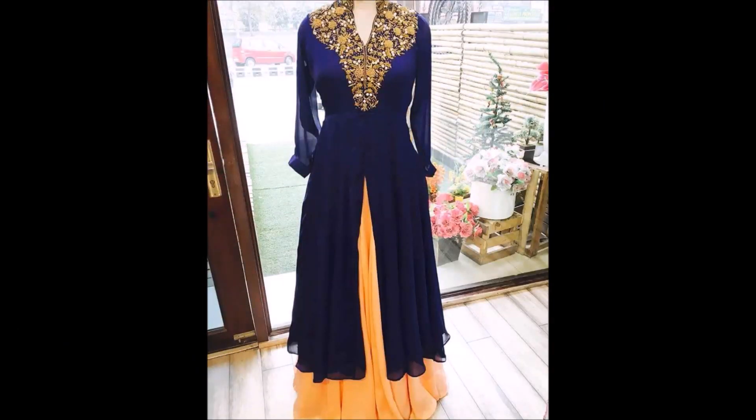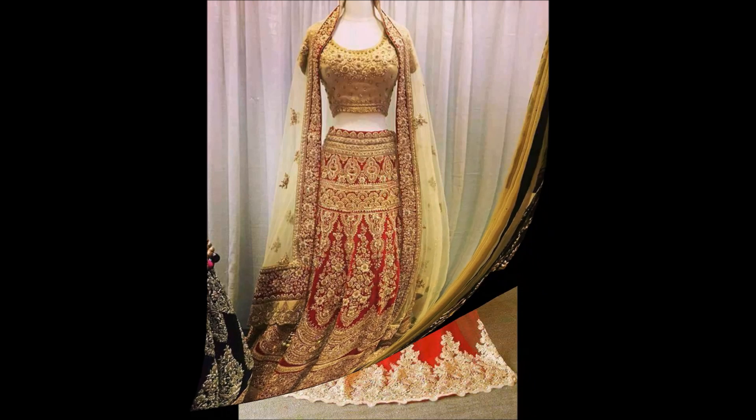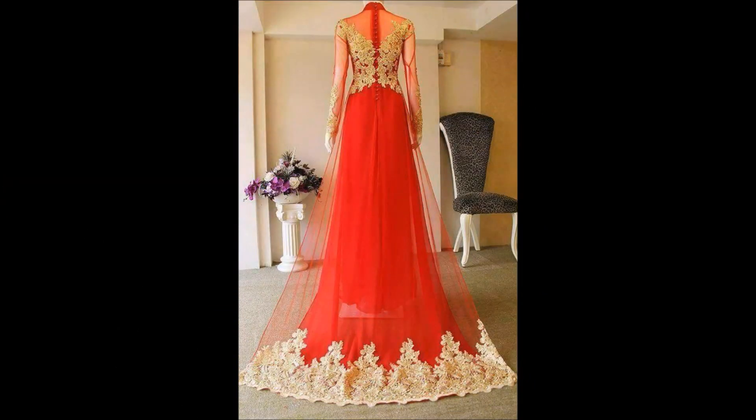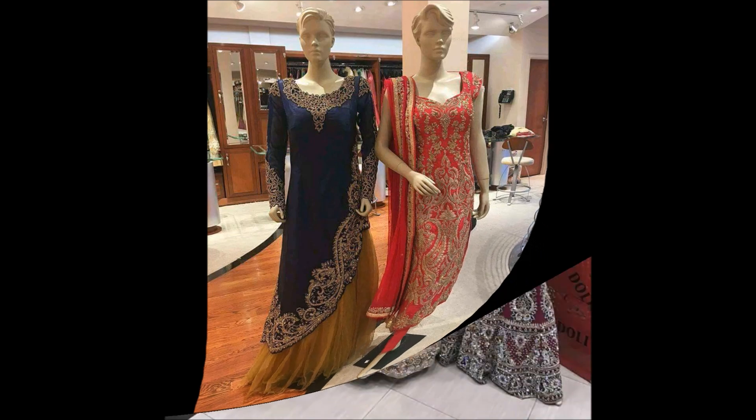In this video we can only check the color combinations. There are no other details like price, shop address, or shopping site links — we don't have those. We have only collected the dress collection designs and are showing them to you on our Today Fashion YouTube channel.